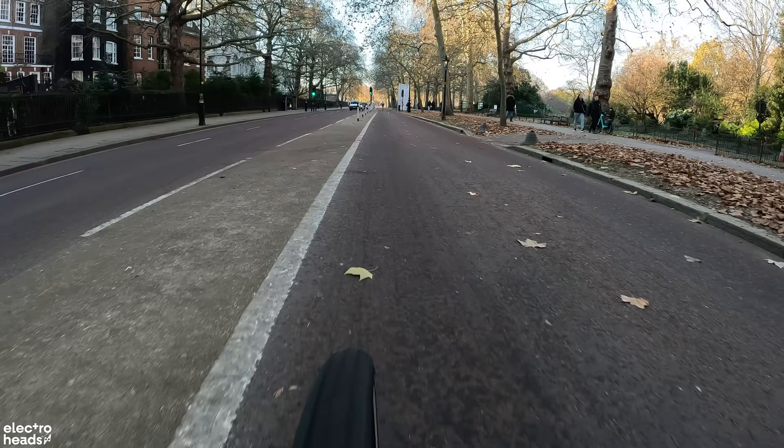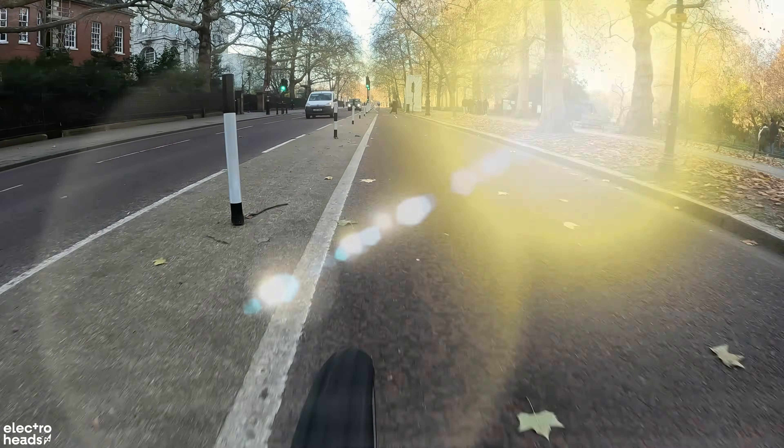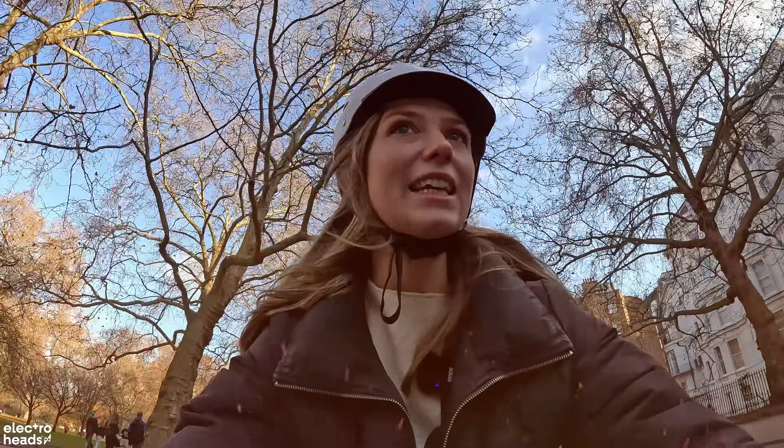Whilst I'm cycling, my helmet gets exposed to things like wind, sun, UV rays, heat, cold, even hair products, oils and sun cream, which I use every day — all of these can help advance the degradation of the inner lining of my helmet.